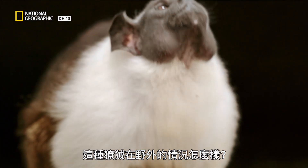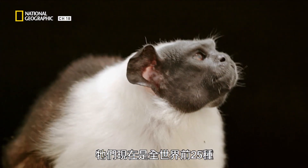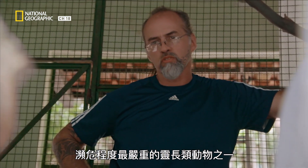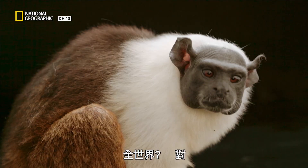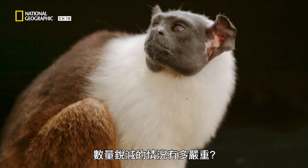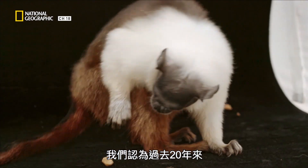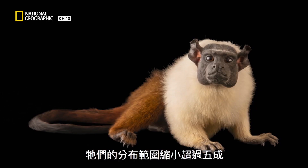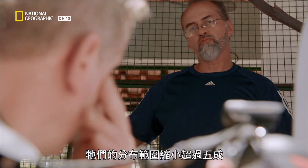So how are these tamarinds doing in the wild? They are now in the 25 most endangered primates in the world. How drastic is the decline? We think that in the last 20 years they decreased more than 50% of their geographic range.